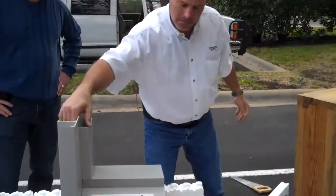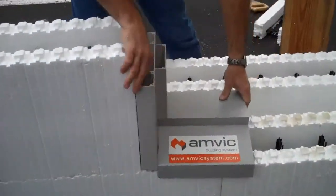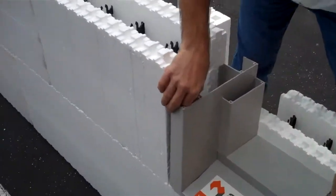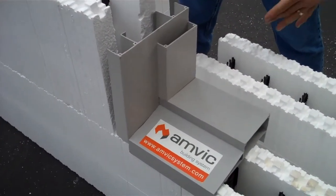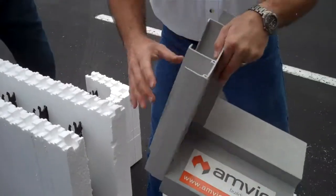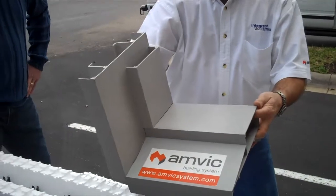This is actually for a thicker block, but you get the idea. It would go on like this, and these wings would capture that foam, as would this one down here, which basically envelopes everything together. You pour concrete in and it captures these wings inside. Now you've got a vinyl, weather, insect-resistant window frame that'll be there forever.